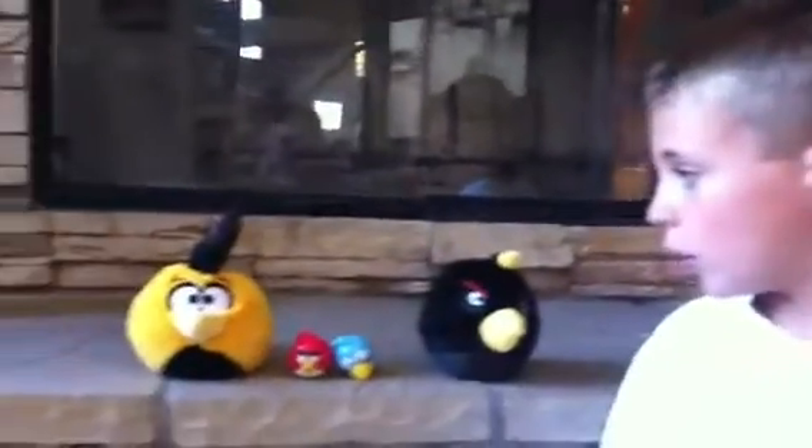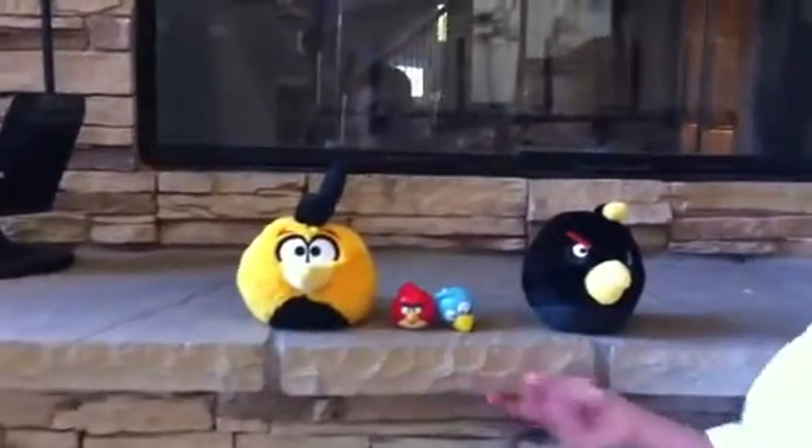What's up you two? This is Power Aslan, and I'm going to show you our new Angry Birds stuff.